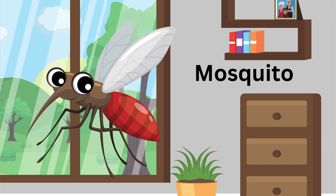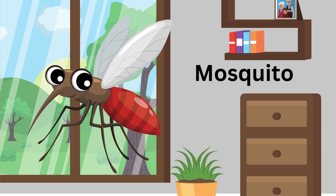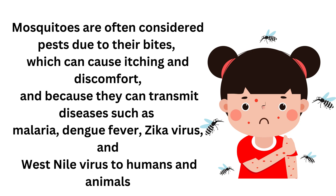Mosquito. Mosquitoes are often considered pests due to their bites, which can cause itching and discomfort, and because they can transmit diseases such as malaria, dengue fever, Zika virus, and West Nile virus to humans and animals.